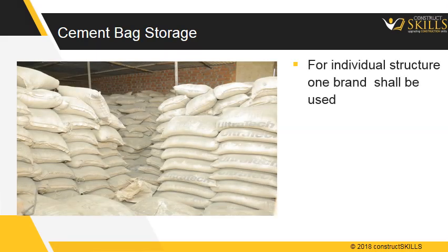For any individual structure, one brand of cement shall be used. Roll the bag two to three times to make it loose, due to the load of bags stored above it.